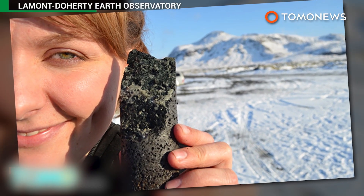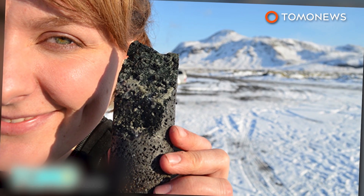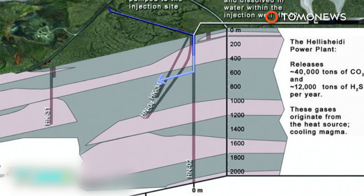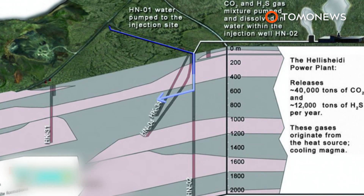A potential problem for the technique is that it requires 25 tonnes of water for every tonne of buried CO2. However, researchers say seawater can be used, which is abundant at coastal sites. The project is seen as an improvement on existing carbon capture and storage methods that store CO2 as a gas, causing concern about potential leaks.